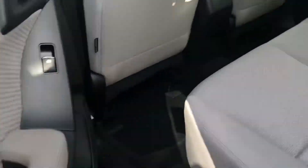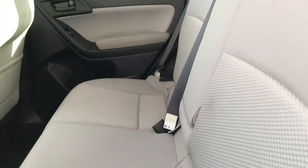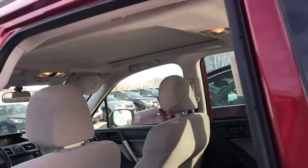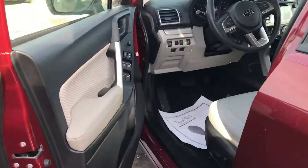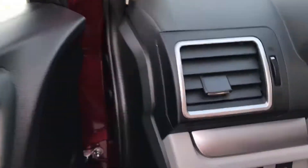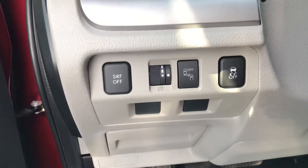Coming around here, just want to give you a shot. It is super clean. It's been winter detailed. It's ready to go. Huge moonroof up there. And being Subaru lovers, you already know what a good vehicle this is. It does have steering responsive fog lights.